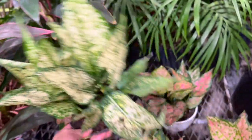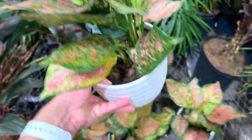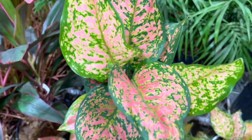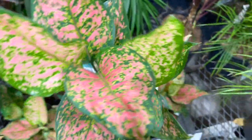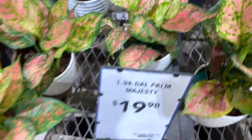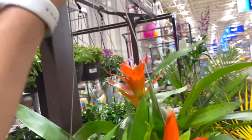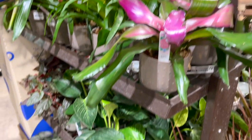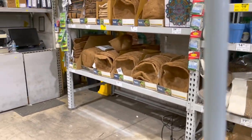I've always wanted one of these aglaonemas — this one is really pretty. It gives off Dieffenbachia vibes but the leaves aren't as thin. All these white pots are 20 dollars, and look at that beautiful foliage — so tempting! They also have some really pretty bromeliads for 24.98 and a bunch of cool air plants. I want to show you what I spotted!